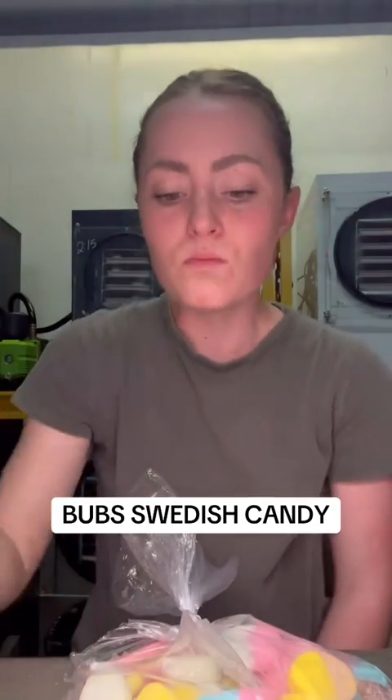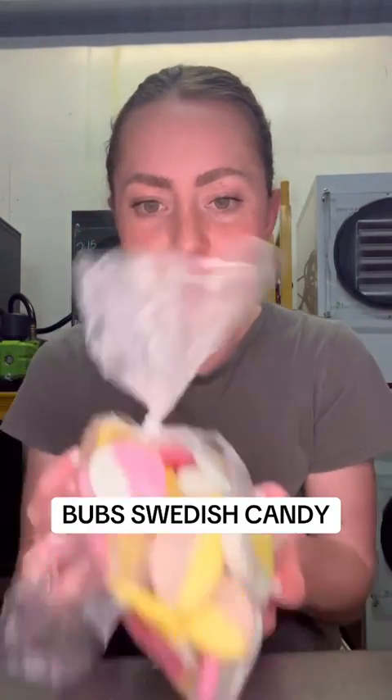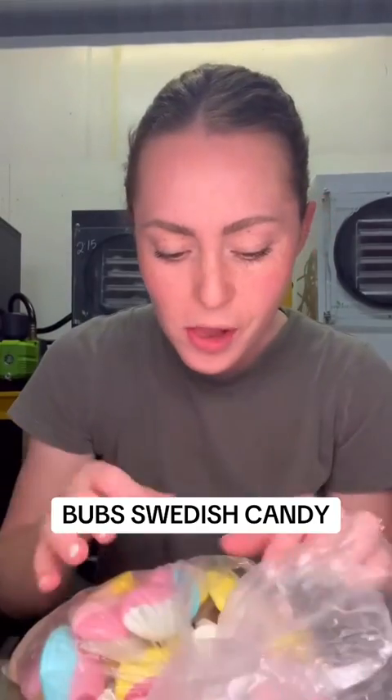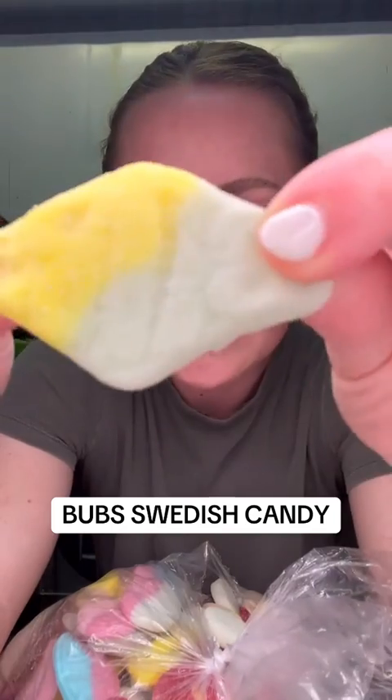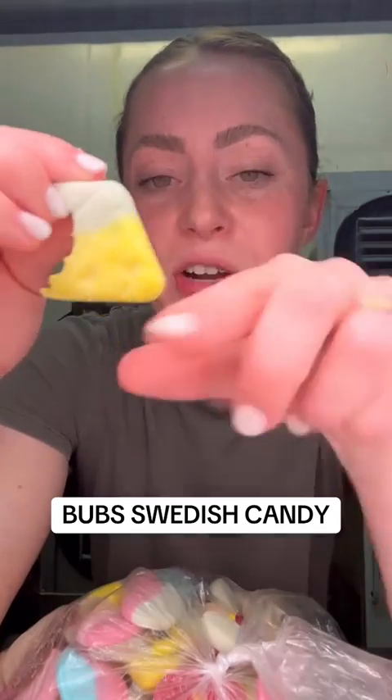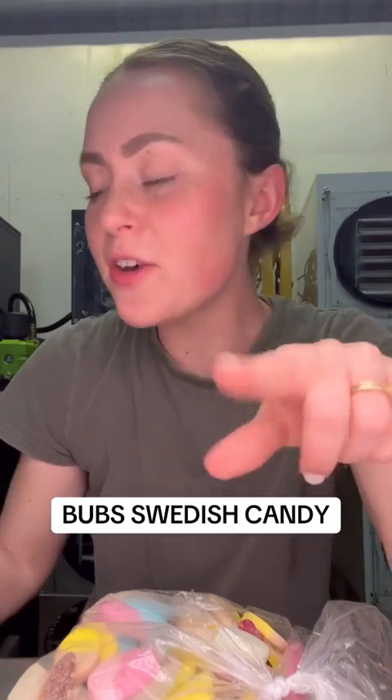That one's pretty good, it's less strong than the other one. There's literally so much to choose from. I love sour coated candy so I'm interested to see how this one tastes — berry, lemon, like berry citrus, pink and green. This one is pretty good.